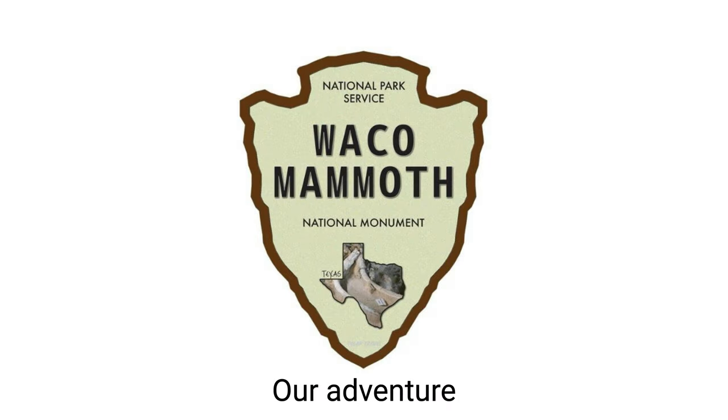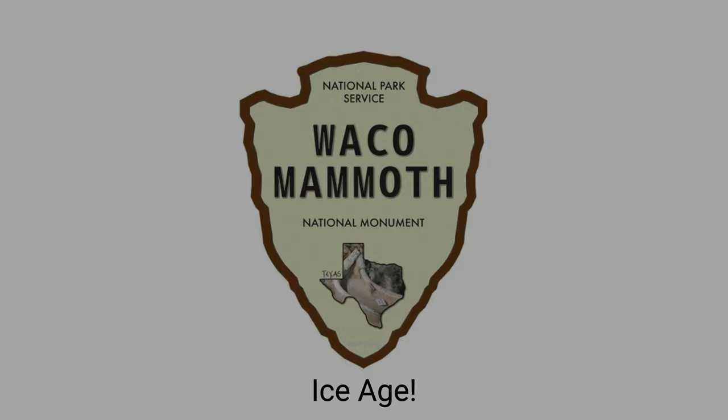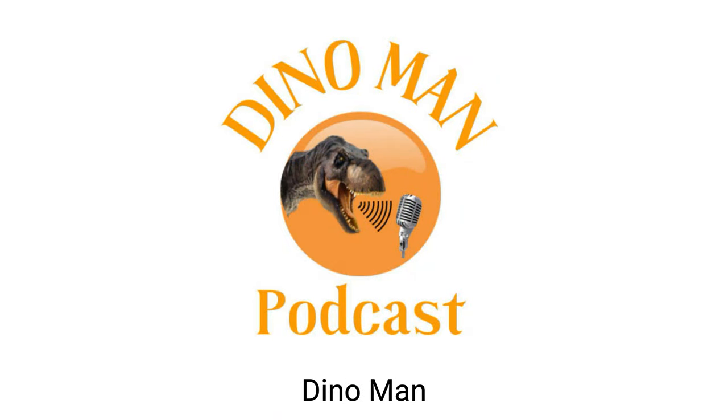And there you have it, folks. Our adventure through Waco Mammoth National Monument comes to a close. I hope you enjoyed this virtual tour, and if you ever find yourself near Waco, Texas, be sure to check out this prehistoric dig site. Overall, I give it a 10 out of 10. The guided tour was very informative — the knowledgeable tour guide not only shared the scientific wonders hidden within the excavation site but also transported me back in time with vivid stories about the mammoths that once roamed these grounds. It's not just a tour; it's a captivating journey through the Texas Ice Age. Thank you so much for listening to Dino Man Podcast. This is your host, Tyler Williams, signing out.